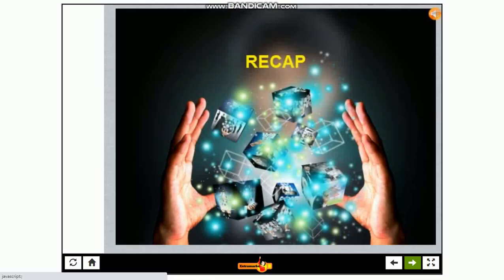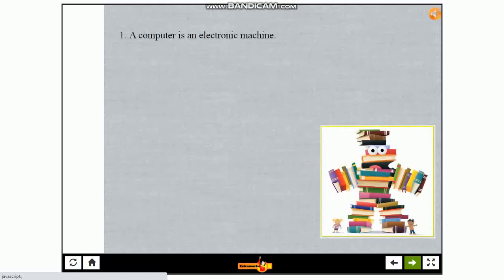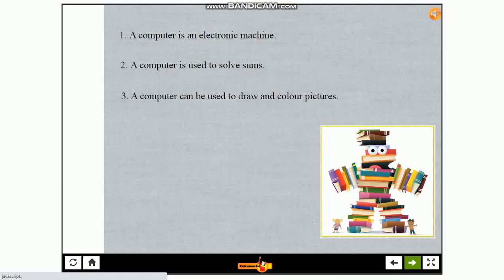It is time for a recap. A computer is an electronic machine. A computer is used to solve sums. A computer can be used to draw and color pictures. A computer can be used to play games.